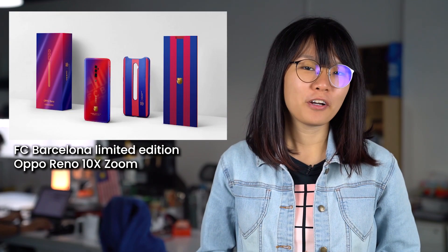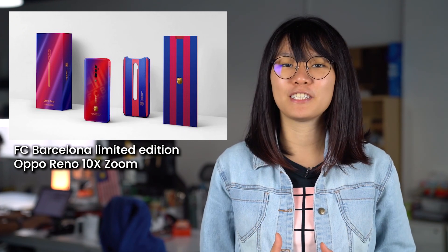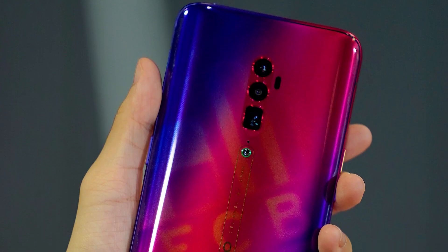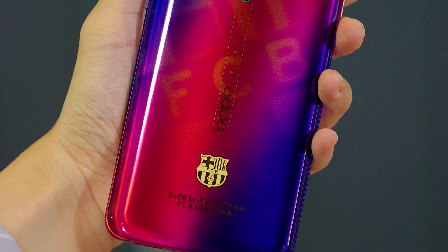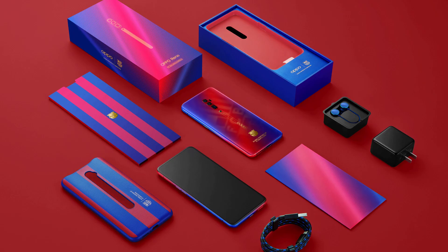Oppo has renewed their partnership with FC Barcelona, and together they've announced the FC Barcelona Limited Edition Oppo Reno 10x Zoom smartphone. The limited edition device features a unique paint job inspired by the club's blue and red color scheme. As expected, it also comes with a special FC Barcelona theme packed with exclusive wallpapers and icons, as well as a custom ringtone featuring FC Barcelona's anthem and stadium sounds.